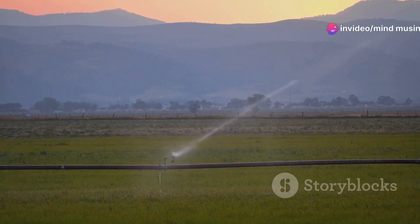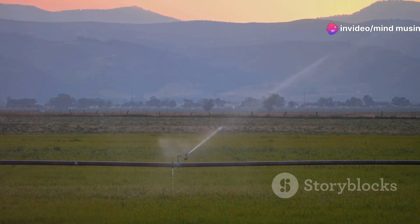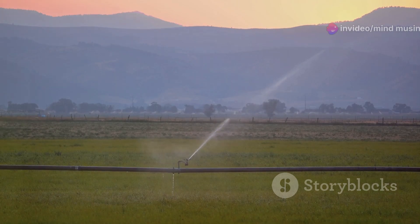They are, in essence, the world's water towers. So next time you look at a mountain, remember — it's not just a pretty view. It's a life-giving, water-producing wonder of nature.